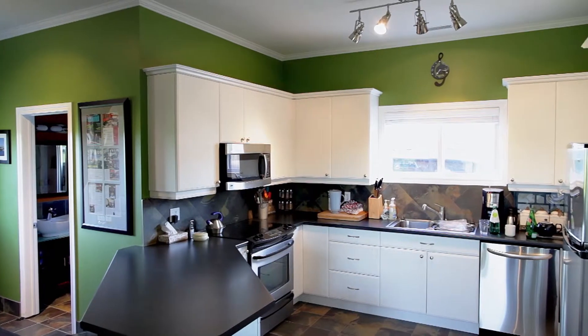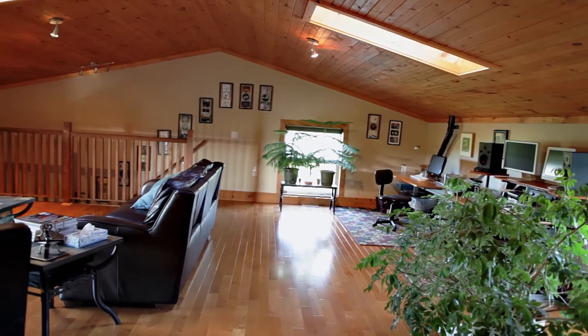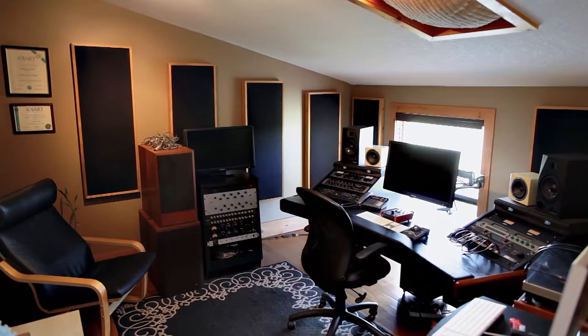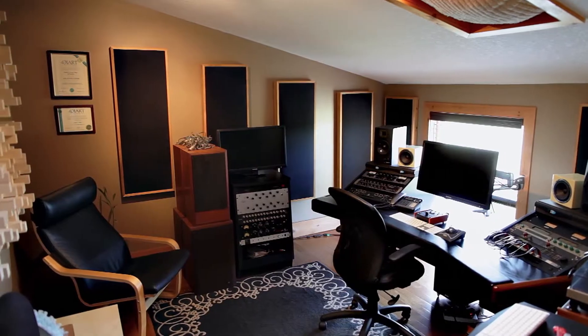There's a kitchen and sort of a hangout space. Then we've got a lounge upstairs that serves as a meeting place and also as the band hangout area. And in the other corner we've got an office and a mastering room that I do a lot of mastering work out of.